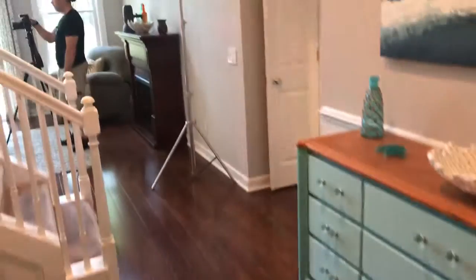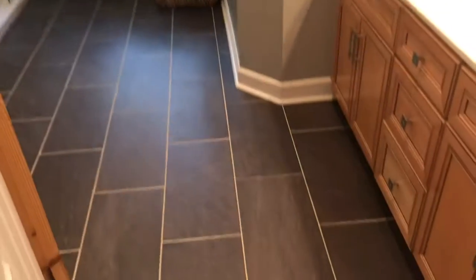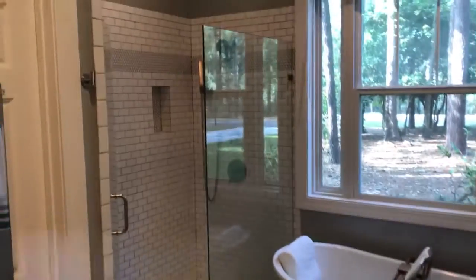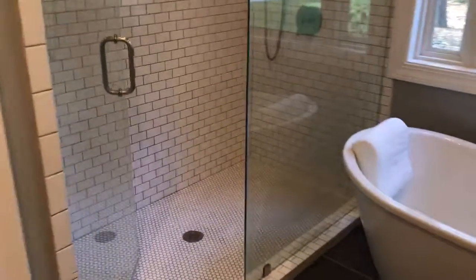Got some beautiful floors. And let me show you what they've done here in the owner's suite spa area. They've got upgraded flooring, bathtub, custom tile shower — lots of space in there.